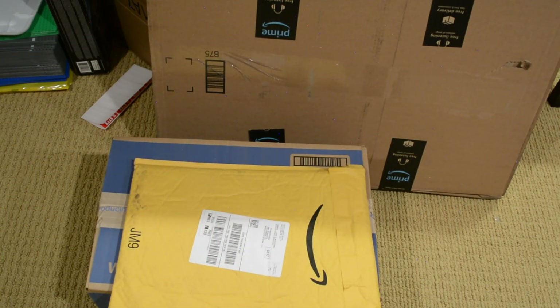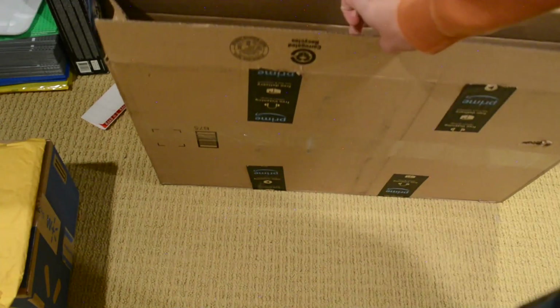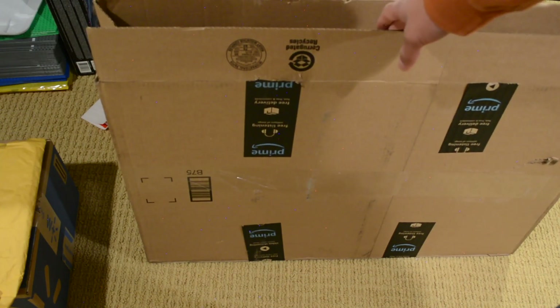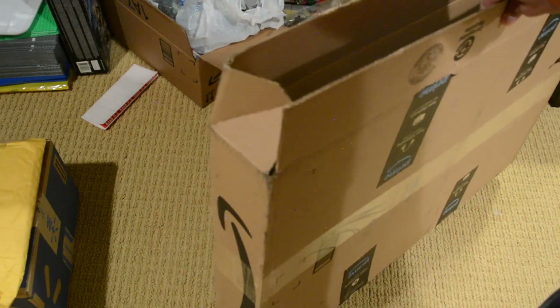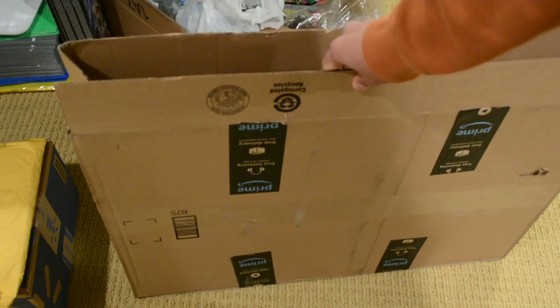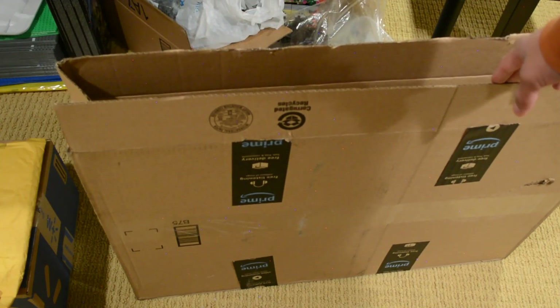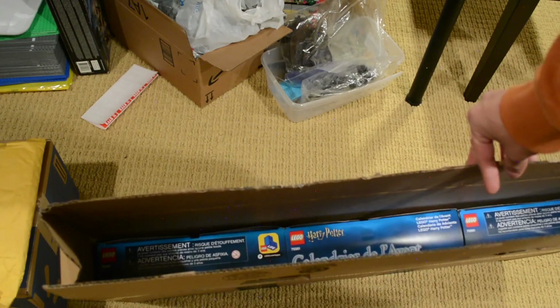We have a couple of packages in front of me. This first package has really strange dimensions - it's almost three feet wide, about two feet tall, and just a couple inches deep. I was like, what is this, some sort of small TV? I opened it up because I had no clue what it was, and it turns out they actually packed the advent calendars like this.